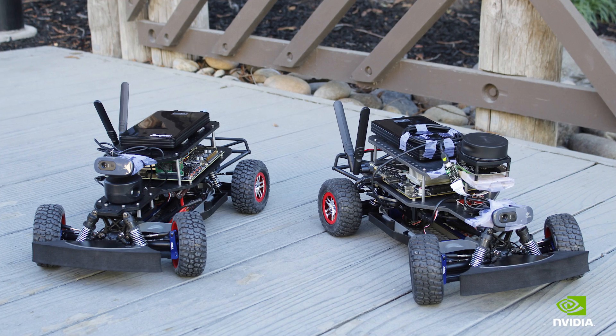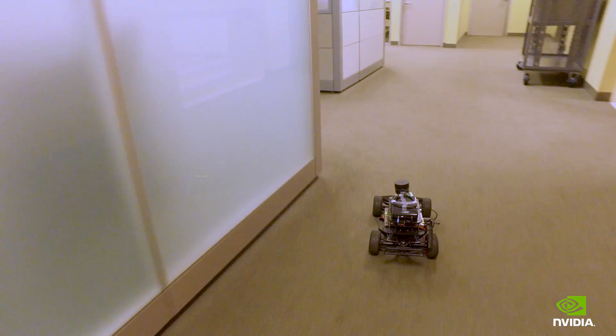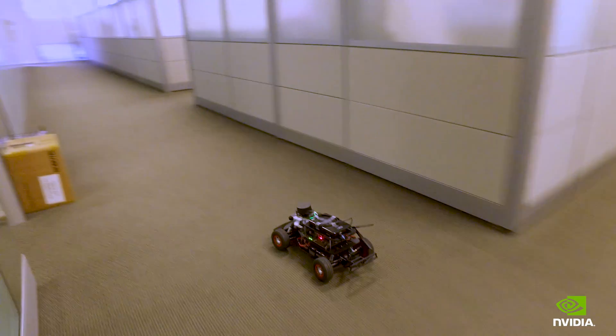My project is a self-driving car that's supposed to replace a fire marshal. In a case of emergency, it would be deployed in a building, run around autonomously, and account for all the people in the building.